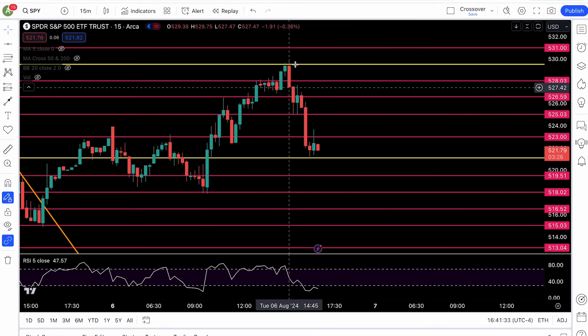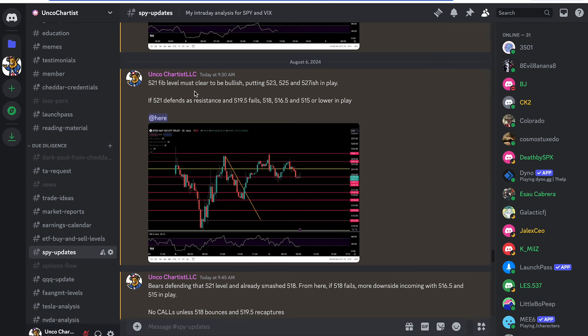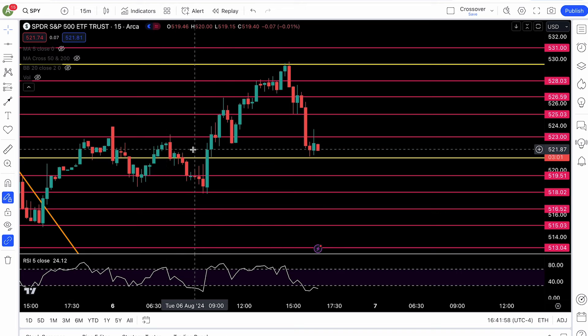Look at this beautiful price action on the 15-minute chart — this is what I use to trade. I wrote in my Discord, first post of the day: 521 fib level must clear to be bullish, putting the higher targets in play. 521 defends as resistance, 519.5 fails at support, 518, 516.5 and so on in play. Now let's look at what happened.